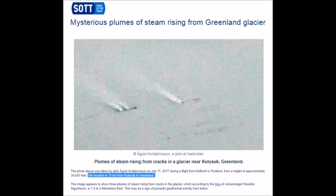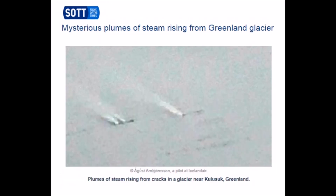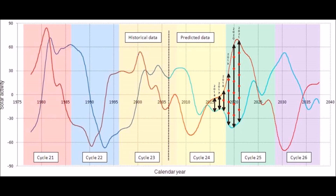Now we have mysterious plumes of steam suddenly rising from Greenland — this was taken by a pilot from Icelandic Air. So now we've got volcanoes starting under Greenland. The only thing I can say is that more volcanism and tectonic activity was expected during the entry and bottom of this grand solar minimum. We're now starting to see a lot of activity globally — earthquakes and volcanoes all over the place starting up unexpectedly after 100-year and multi-century cycles.